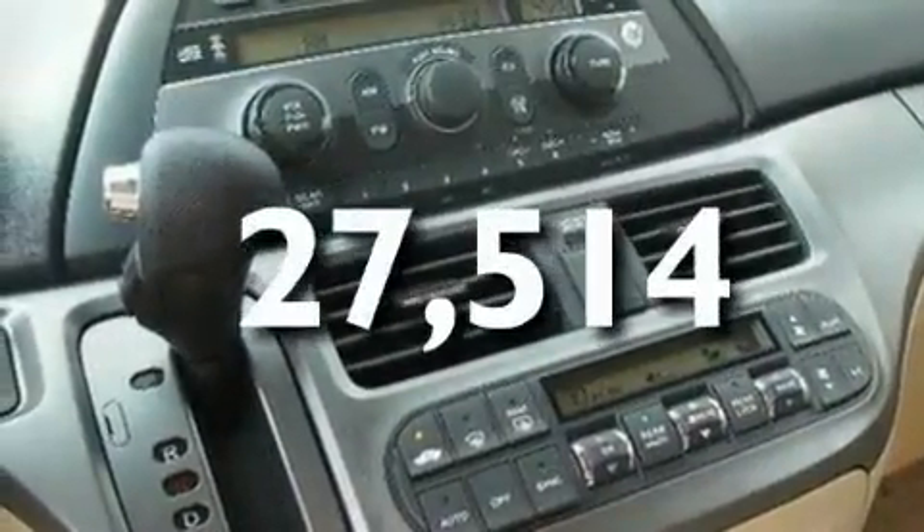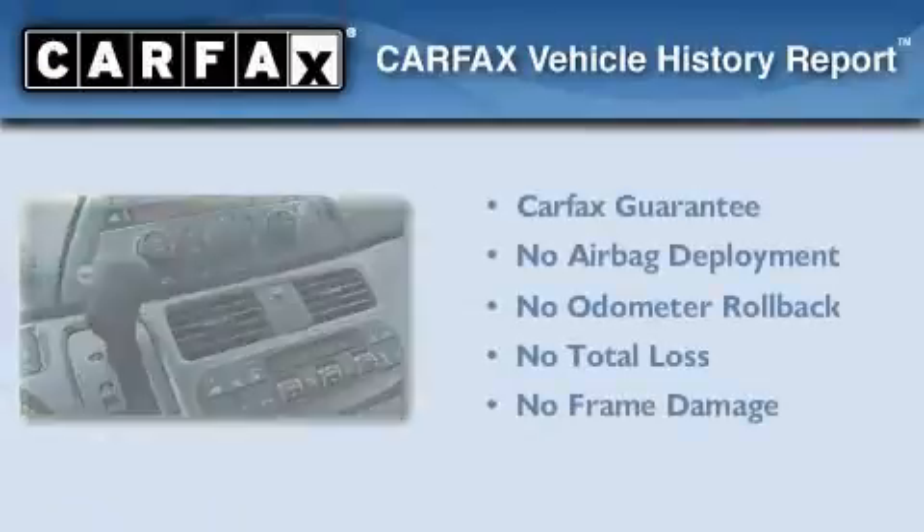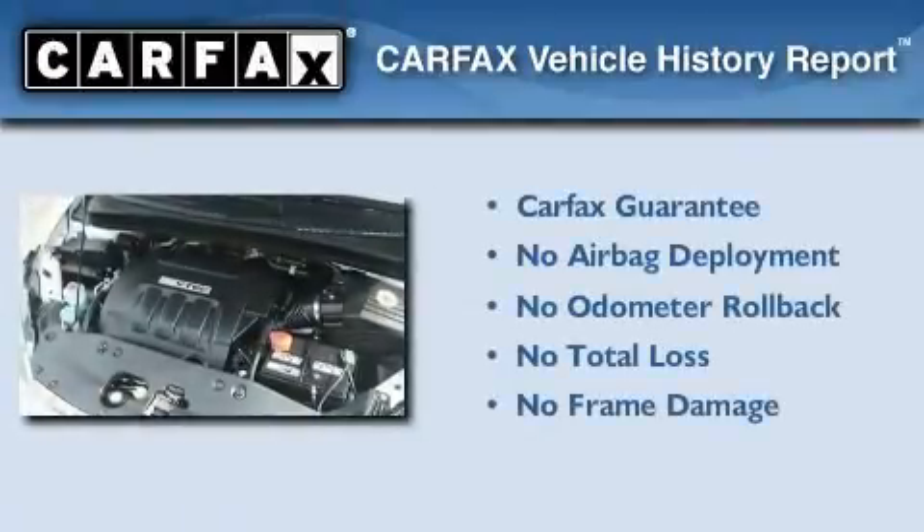This vehicle has fewer than 28,000 miles on the odometer, and this Honda qualifies for the Carfax buyback guarantee.